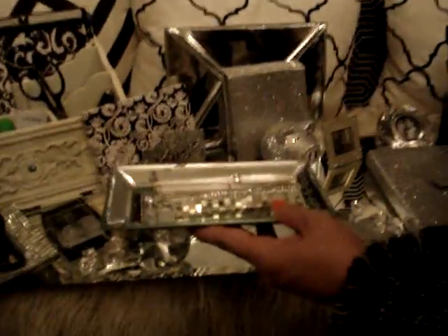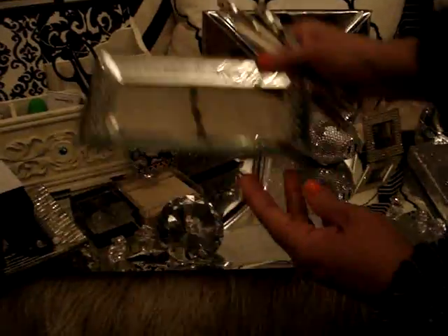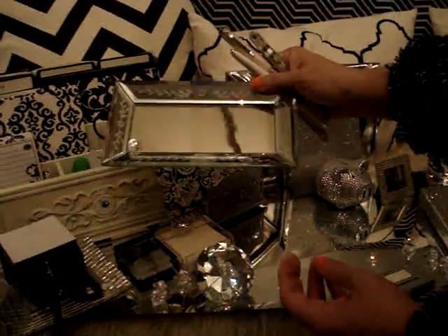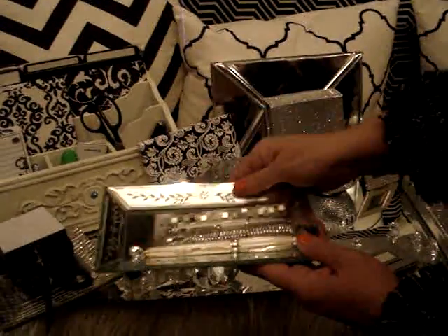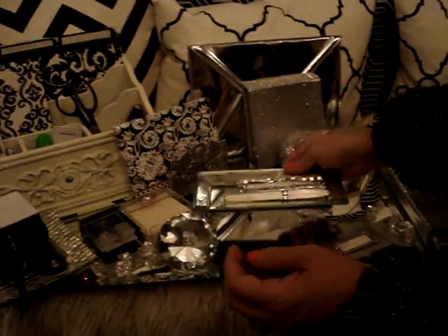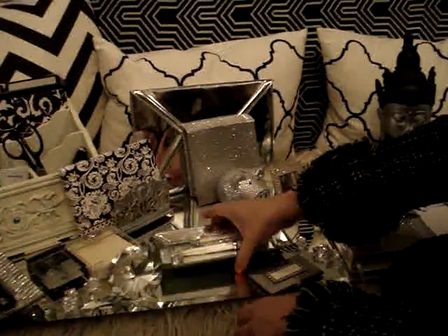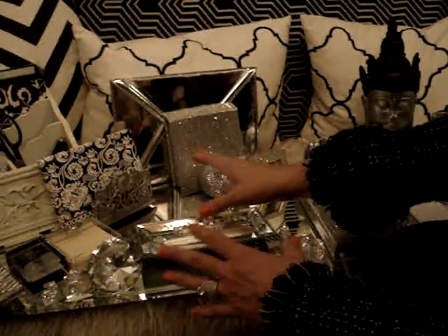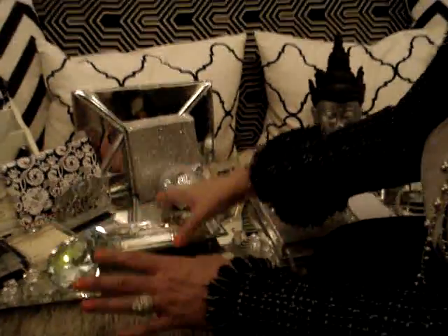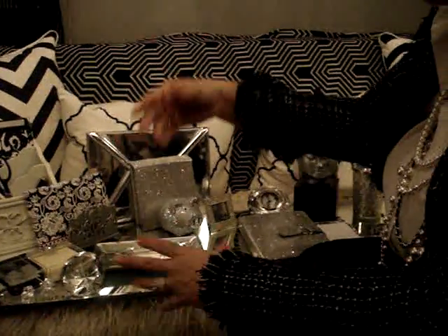This here is another little mirror tray, and what I do is put all my little glittery pens in it, just like that. Now, like I said, guys, this is not my actual desk — this is just a display of different things from my desk that I wanted to show you, and some things are not on my desk; they're randomly somewhere else.